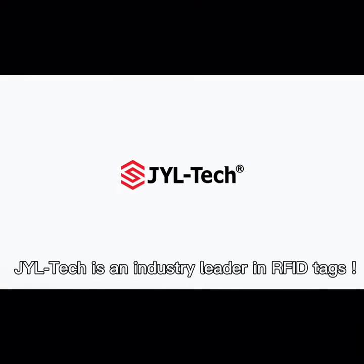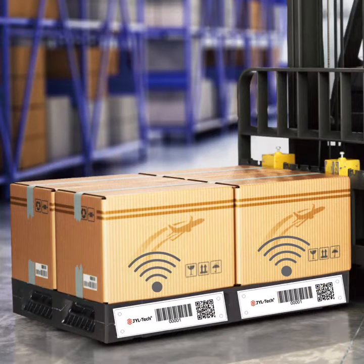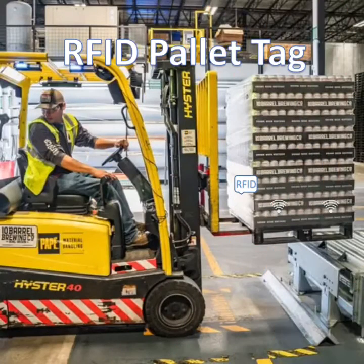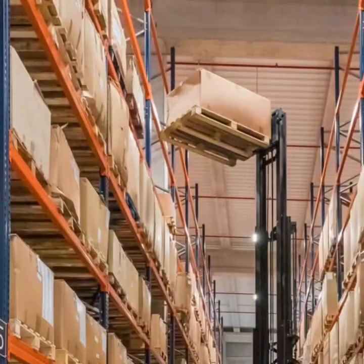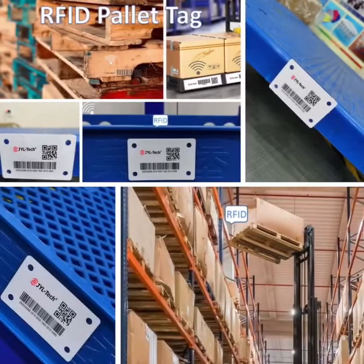For pallet and container RFID tracking, RFID tags are placed on pallets and containers as a means of identifying them throughout the manufacturing process or in automated storage and retrieval applications. Typically, RFID pallet tags have a low profile and are designed to be unobtrusive when applied to containers or pallets.